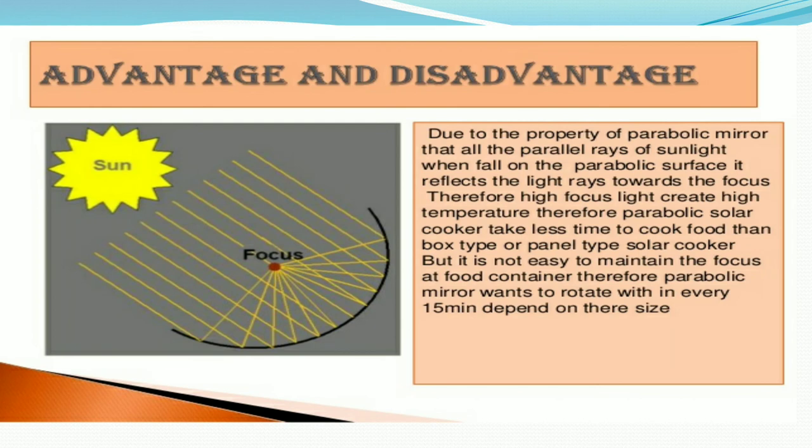Therefore, the parabolic solar cooker takes less time to cook food than the box type or panel type solar cooker. However, it is not easy to maintain the focus at the food container, so the parabolic mirror needs to be rotated every 15 minutes depending on its size.